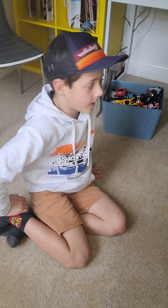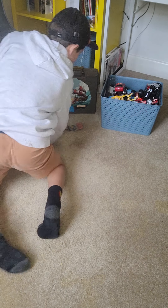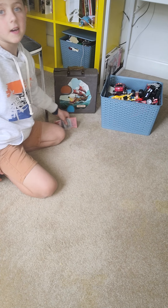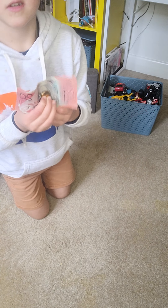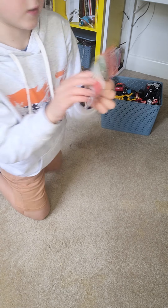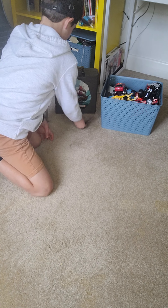Hi, welcome back to my channel. I'm going to do a car video for you. I'm going to do loops all around my room for you. So let's do one. And if you think I get $22, give a like. Okay, $22.